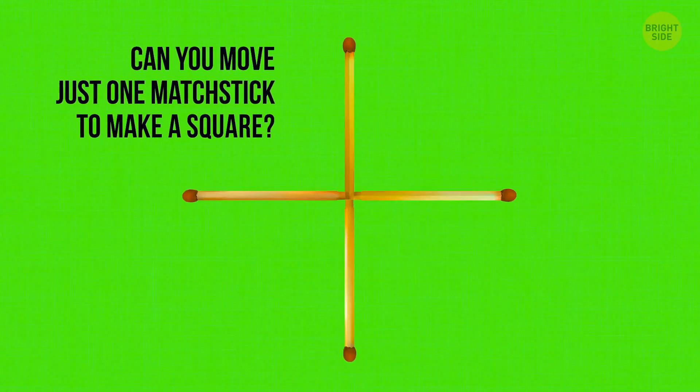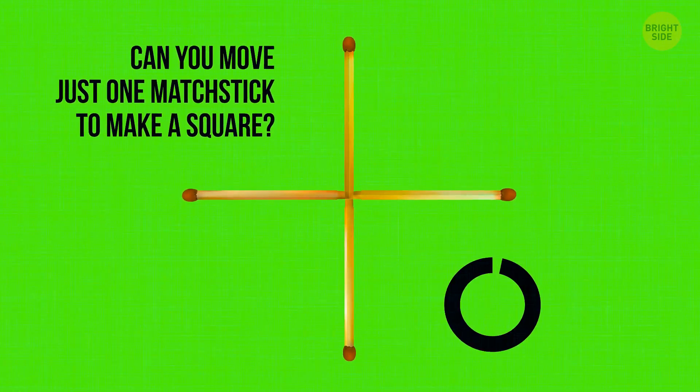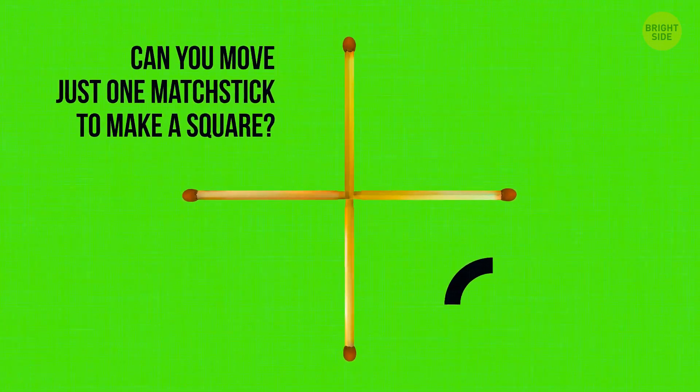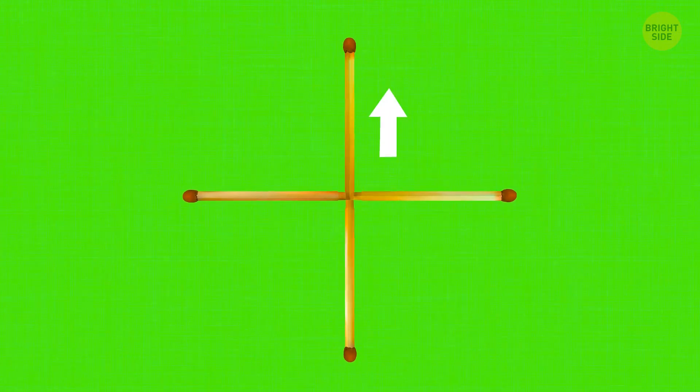Can you move just one matchstick to make a square? Pull this matchstick up a bit — here's your perfect square.